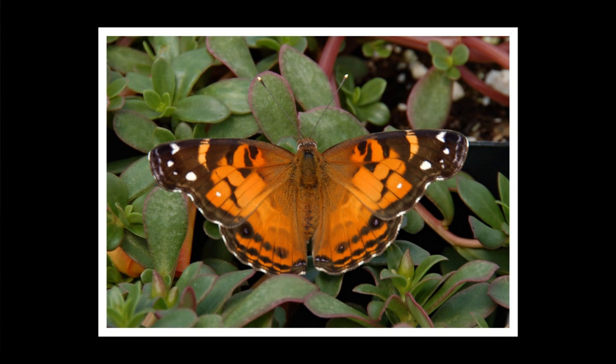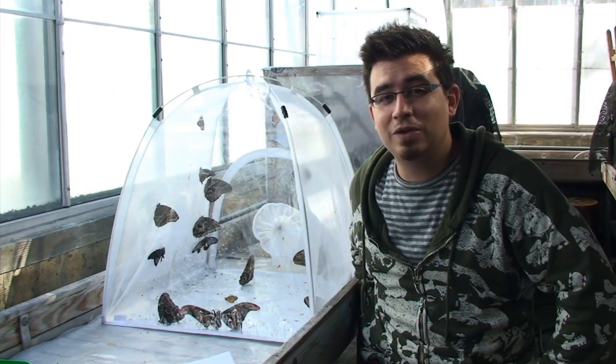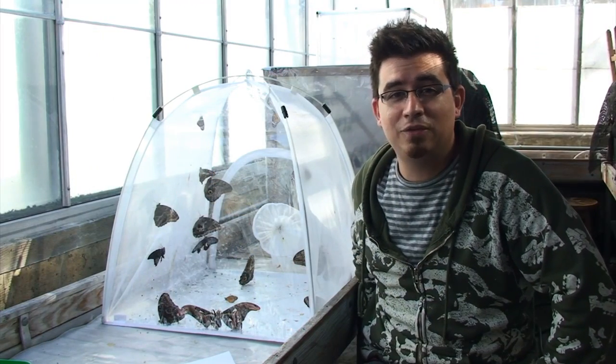The American lady is a small orange and brown butterfly. It ranges from about 1 to 3 inches. It loves to live in open places like meadows and forest edges.